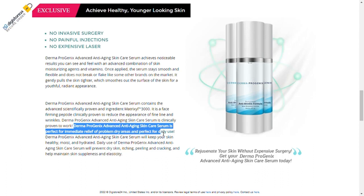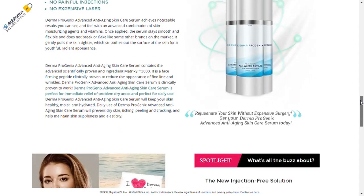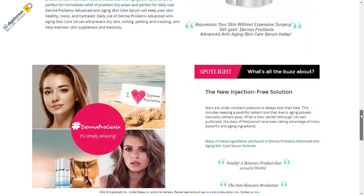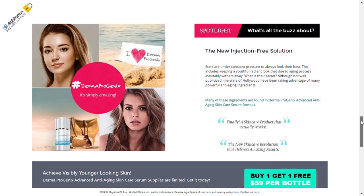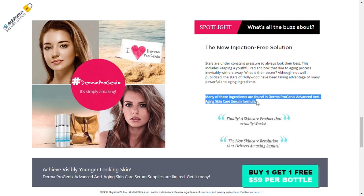The manufacturer brings some important guidelines on the use of Dermaprogenics. First, you should wash your face with water. Then apply Dermaprogenics Advanced Anti-Aging Skin Care Serum all over the face and neck. After application, massage the area gently. Finally, enjoy the instant benefits of Dermaprogenics Advanced Anti-Aging Skin Care Serum.